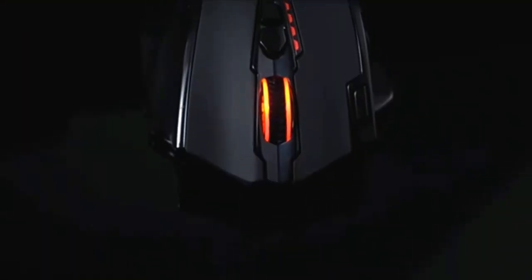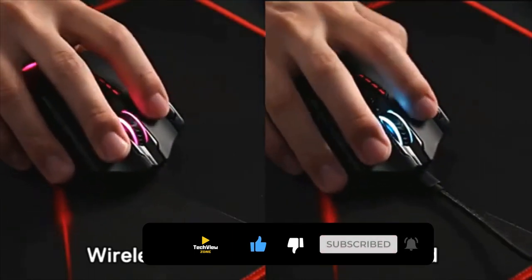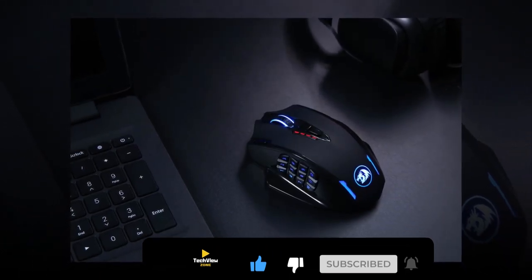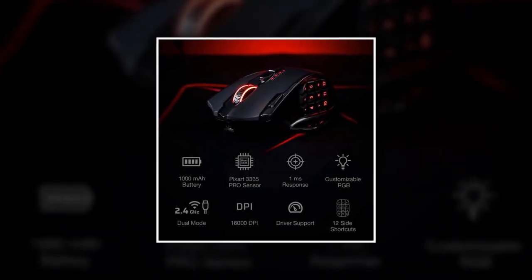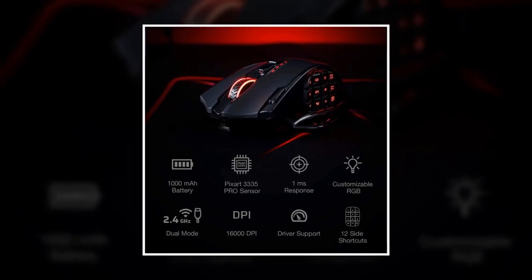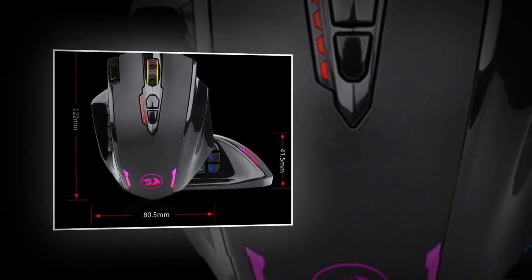You will surely be able to use it for long hours because it is provided with a low consumption advanced chip combined with a 1000 mAh battery capacity. It is also provided with eco mode which reduces backlit usage and extends durability up to 80 hours. You will get dual modes of 2.4 GHz wireless and USB-C wired mode with easy access to key binding shortcuts.